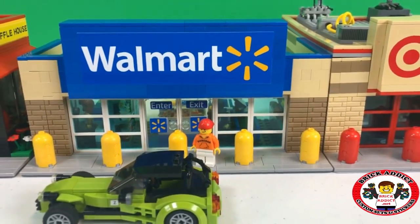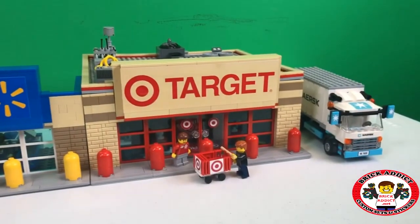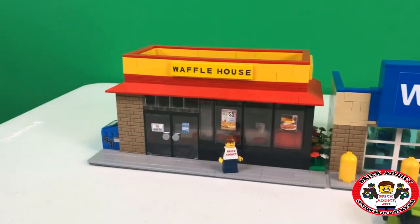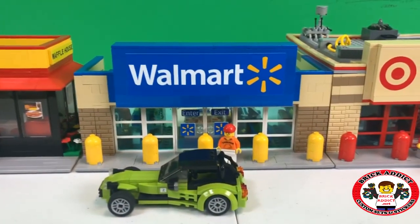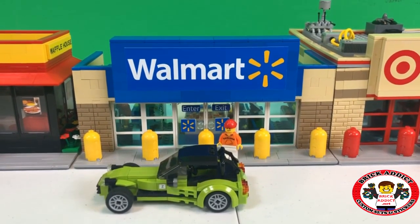Today we bring you the Walmart mini set. You've seen the Target, you've seen the Waffle House, and you've seen the larger Walmart. So today, the Walmart mini.